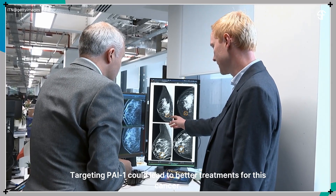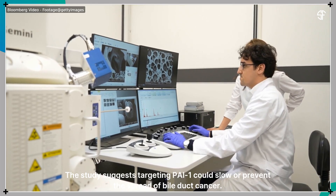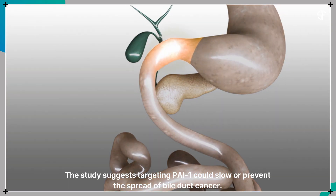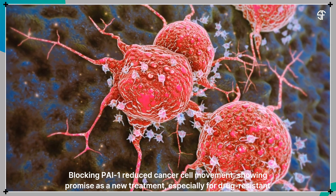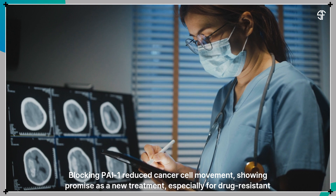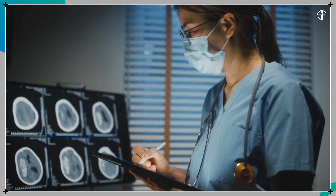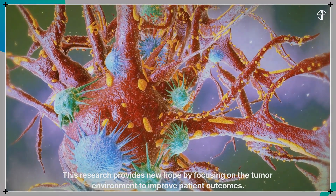Targeting PAI-1 could lead to better treatments for this cancer. The study suggests targeting PAI-1 could slow or prevent the spread of bile duct cancer. Blocking PAI-1 reduced cancer cell movement, showing promise as a new treatment, especially for drug-resistant cases. This research provides new hope by focusing on the tumor environment to improve patient outcomes.